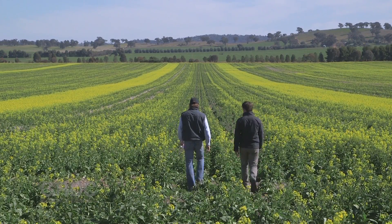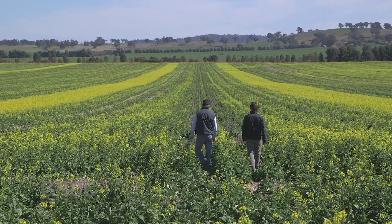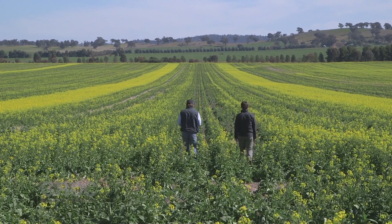The Downside trial, just north of Wagga Wagga, is part of GRDC's National Stubble Initiative. The projects we are looking at are really specific for the particular growing areas around the region that are impacted by issues with stubble retention.